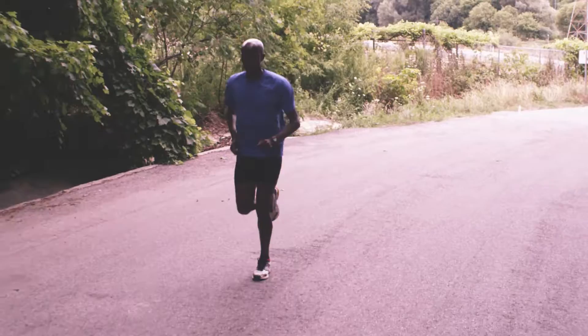Despite the discomfort, hill training is one of the most effective techniques for making you stronger and faster. Let's face it, hills are not easy. But if you're up to the challenge, you can reap the rewards.